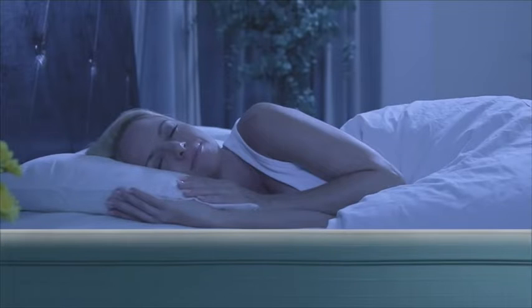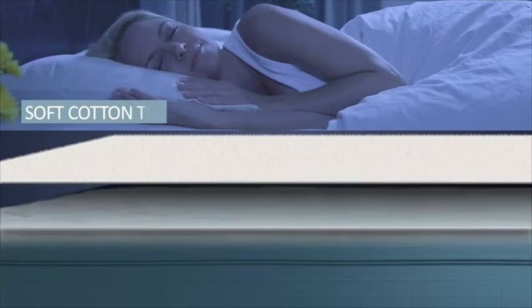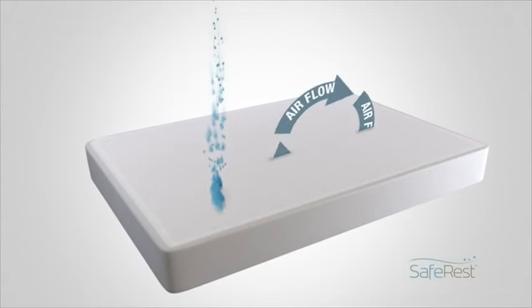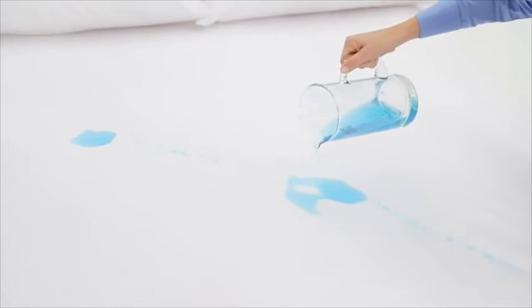To prevent fluids, along with dust mites, pollen, and other allergens from passing through the protector, we backcoat the cotton terry with a hypoallergenic membrane layer. This advanced breathable coating also keeps your mattress cool by allowing air vapors to pass through while repelling any liquids.